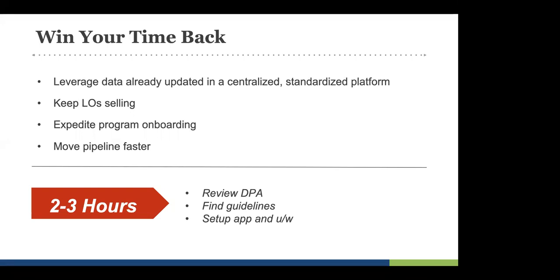Among some of the data points we got from our recent research — looking at the onboarding cycle, the events, milestones, and tasks being completed in the origination and loan manufacturing process — we found that on average about two to three extra hours were spent by loan officers and underwriters reviewing, digging up, and finding DPA guidelines, getting familiar with the DPA, perhaps hadn't seen it in a while or it had changed since they last underwrote or originated it. So that's two to three extra hours per loan app, on top of the 10 to 12 hours per program we looked at earlier.